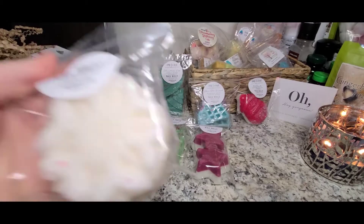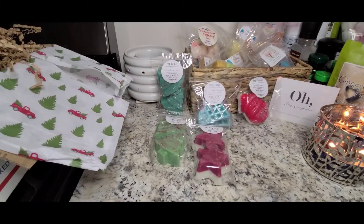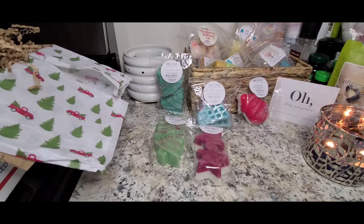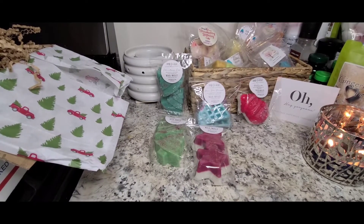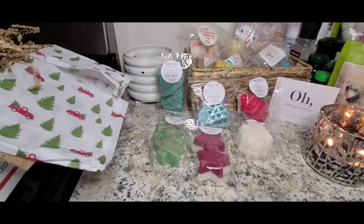Up next is this cute snowflake in Baby It's Cold Outside, which is Fresh Snow and Peppermint. I definitely get the peppermint — it's pretty soft. I'm not sure what fresh snow is supposed to smell like, but I'm getting a little bit of a woody note. Nothing is super heavy though. It smells really good; I just can't quite pick up what that note is. My throat is all of a sudden really bothering me, so might have to take a minute here.